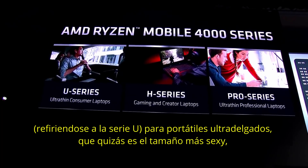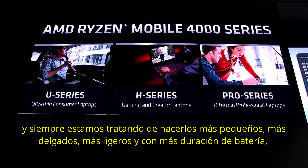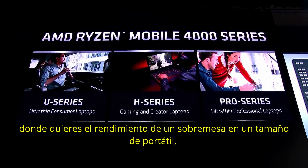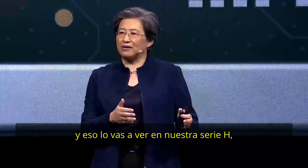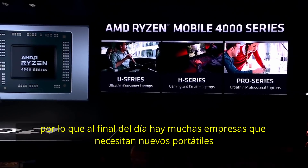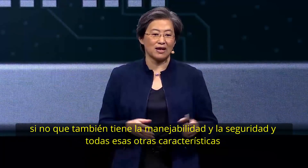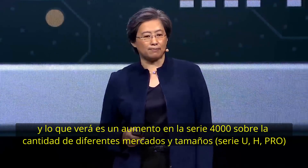The ultra-thin laptop is perhaps the sexiest form factor. We're always trying to make them smaller, thinner, lighter, with longer battery life. We also have a very growing segment in gaming and the creator space where you want desktop-like performance in a mobile form factor. You'll see that in our H series products, as well as the very important commercial space. Businesses need new notebooks with performance capability, manageability, security, and all those other features. Ryzen 4000 series will span a number of different markets and form factors.